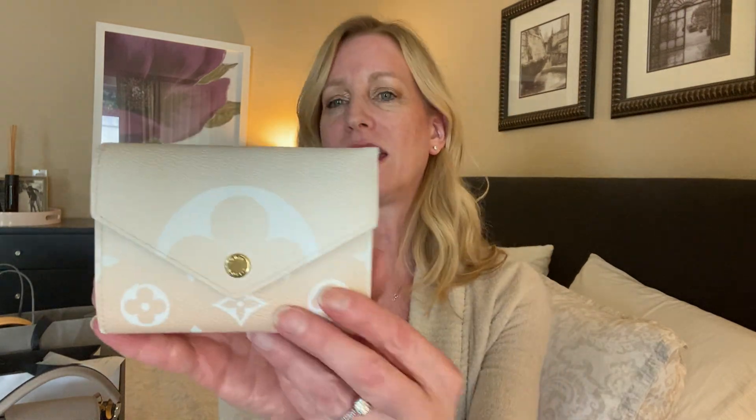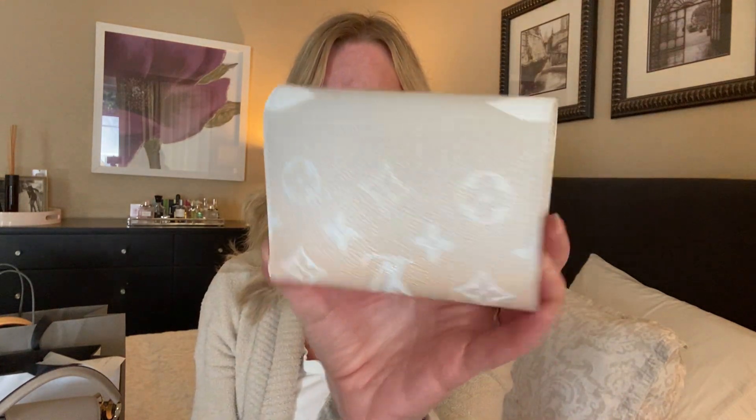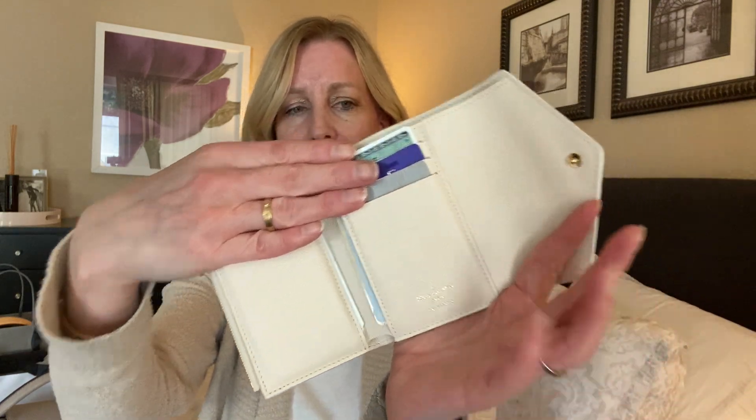I wanted to show you guys this — I got my beautiful Victorine wallet in the mist color. I showed it to you guys about a week or two weeks ago and I'm absolutely loving it. I filled it up right away and have been using it, and it is awesome. I've already got a Victorine wallet. The interior is the perfect size for me. I'm just loving it with the gold-toned hardware, and this mist colorway is my favorite from the By the Pool collection.